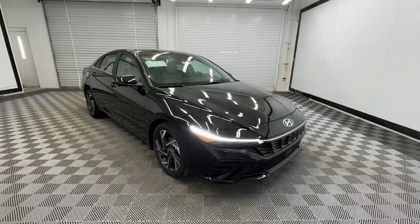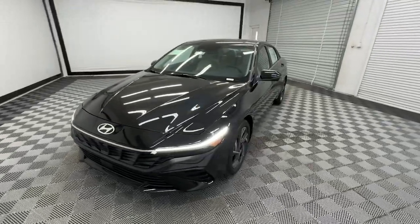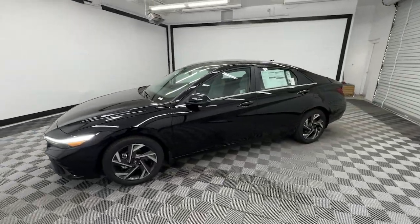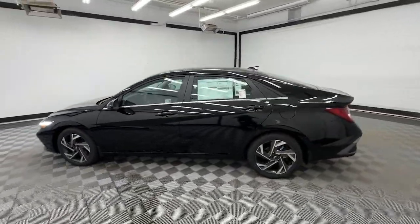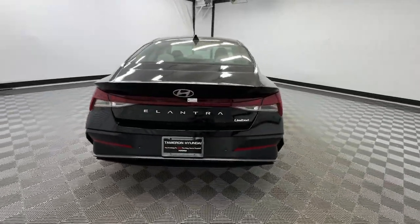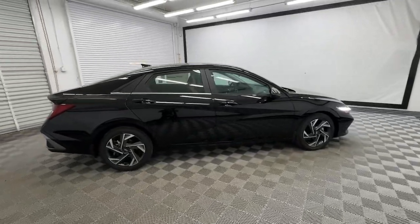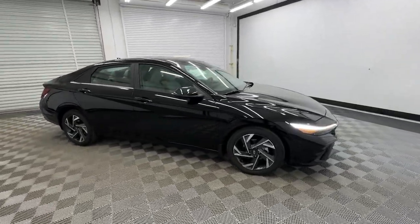Your next car could be the 2024 Hyundai Elantra. This energetic and feature-packed Elantra delivers the style and convenience you need to make driving a soothing part of your busy day. From its sculpted modern looks to its refined ride and tech-savvy approach to safety and infotainment, this compact sedan represents an exceptional value.